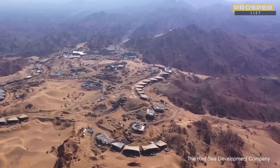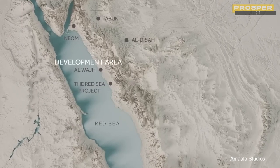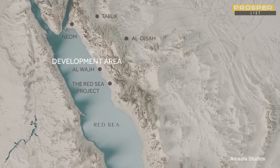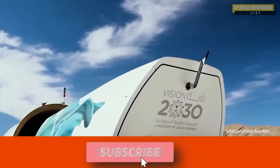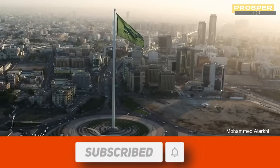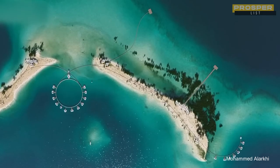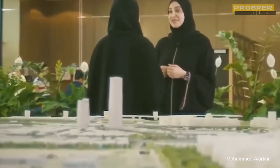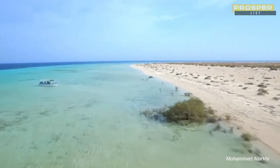Massive in scope, the Red Sea project will maximize the use of about 10,800 square miles of coastline, desert, and mountain ranges. This massive resort is an element of the Saudi Vision 2030 program, which seeks to diversify the Saudi economy away from its reliance on oil. The estimated 70,000 new jobs and $5.3 billion in revenue from this project will significantly boost the economy.